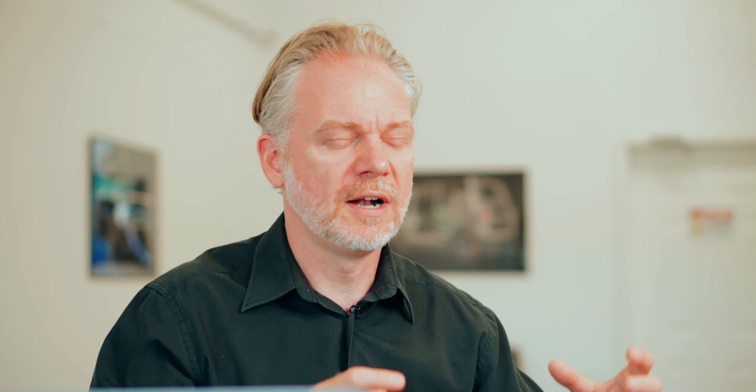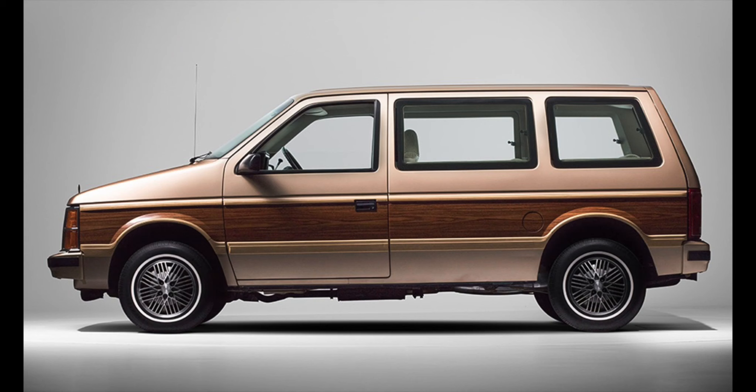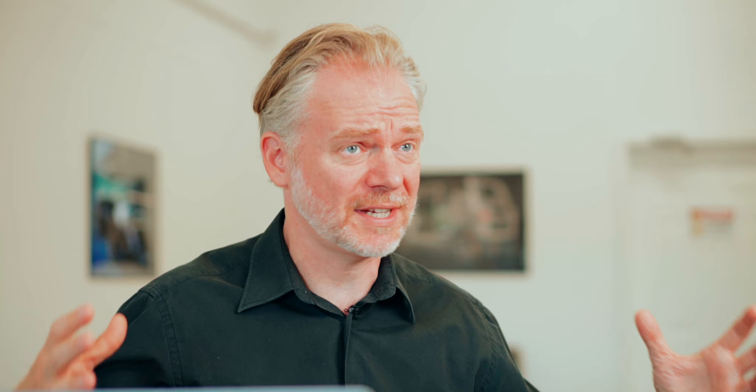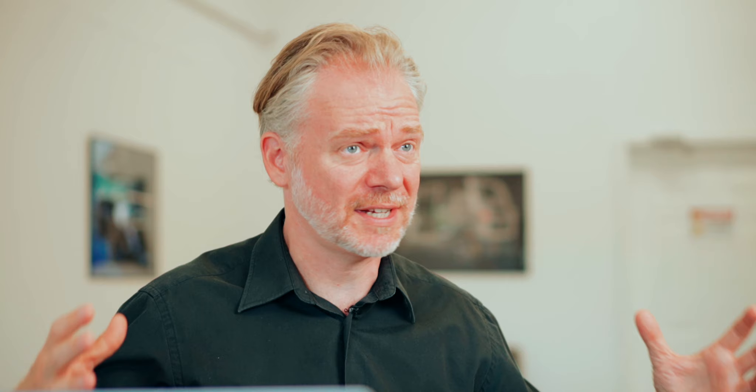The original minivans of the 1980s were, like their siblings from the past, just car platforms built upwards, and they had all those virtues — they were easy to use. But as happens in vehicle design, each successive generation they grow: a little more powerful, a little bigger, they add a feature. If you compare a Chrysler minivan from 1985 to a contemporary Chrysler Pacifica, you'll see they are almost twice the weight and much, much larger vehicles. And by being that much bigger on the outside, they've lost a lot of that functionality on the inside.